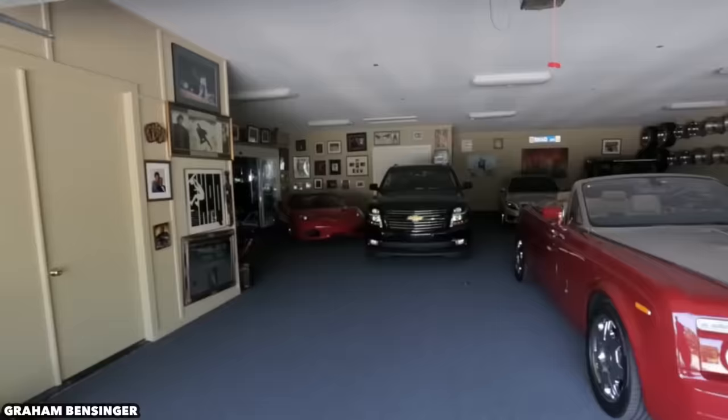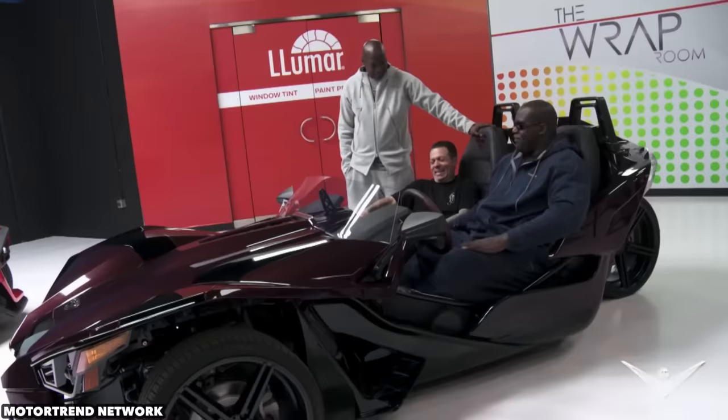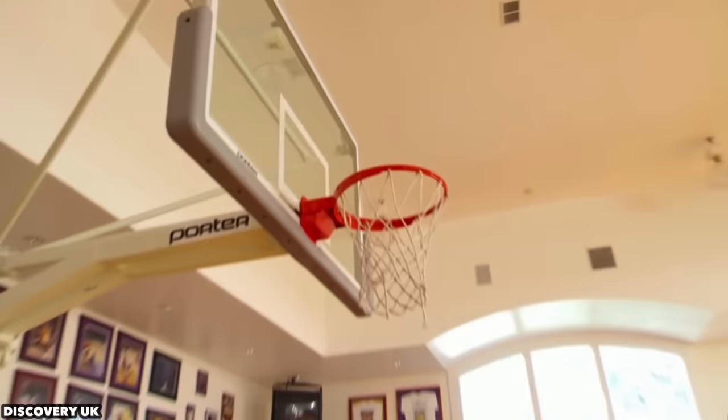Shaq was known by many names during his playing days — the Big Cactus, the Big Aristotle, the Big Shamrock, and so on. But outside of his game and nicknames, Shaq has always been known for his illustrious list of awesome custom vehicles. From pickup trucks to motorcycles, sports cars to go-karts, the Big Shaq knows how to ride in style. Now 50 years old with a net worth estimated at $400 million, Shaq loves to splurge on some insane and quite strange cars. Today on Celebrity Cars, we're going to see Shaquille O'Neal's car collection.